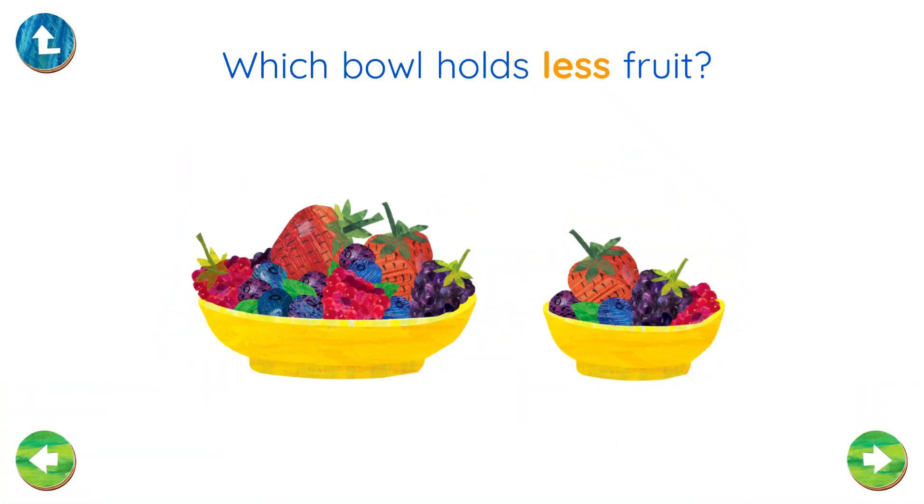Which bowl holds less fruit? That's right!